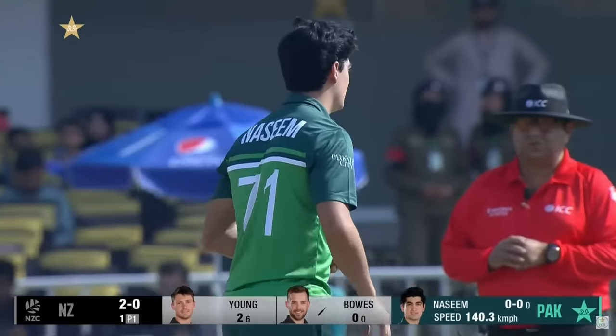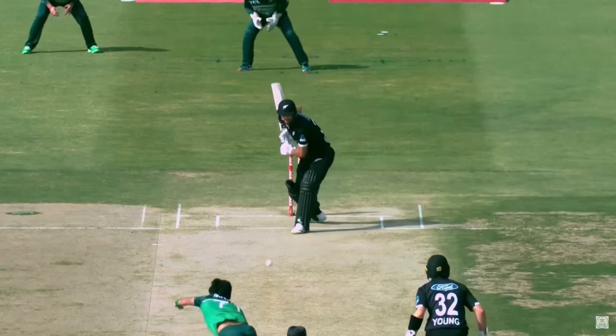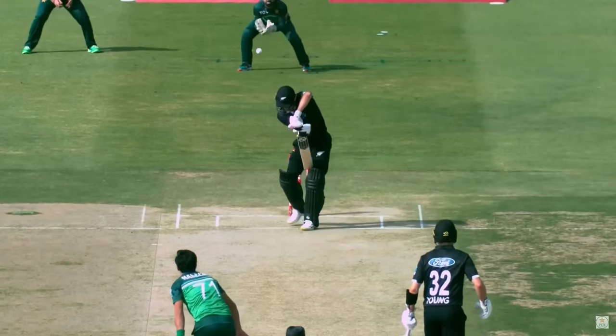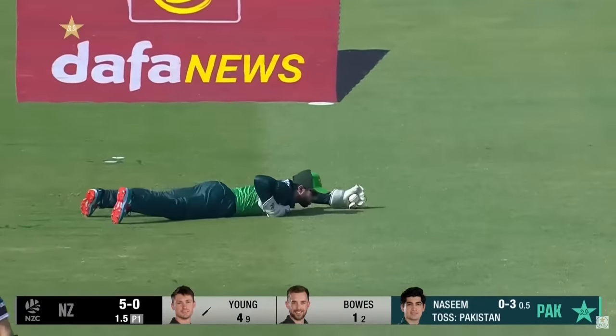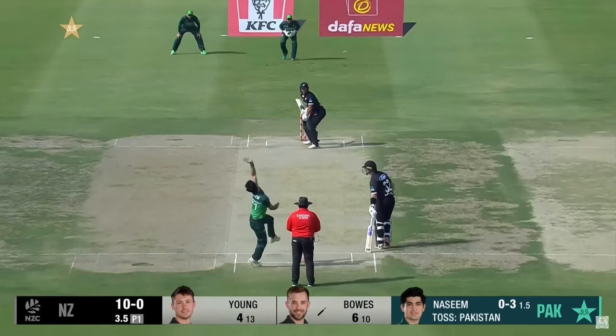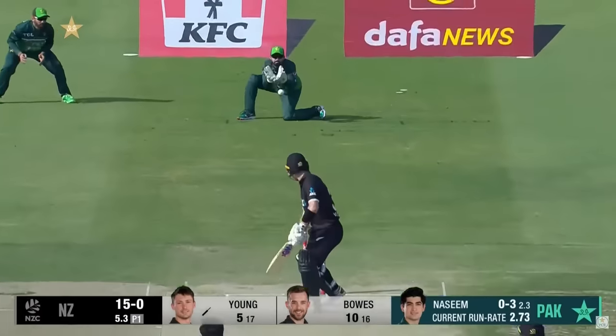What a delivery to start off — just a calm appeal from behind the wickets. Look at that, a little bit of swing off it. Oh, has that been nicked? It's another lovely delivery.